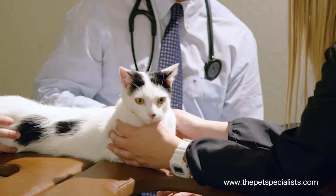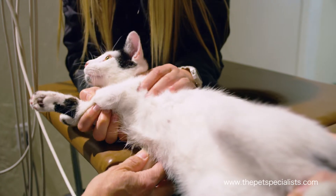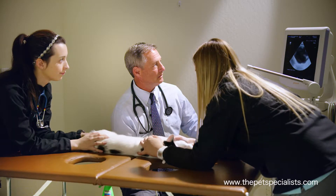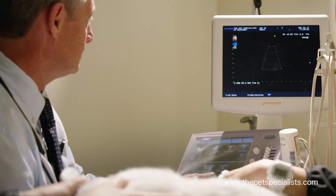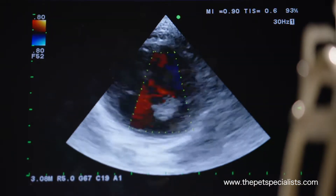We're going to take a look at Mojo's heart right now. We're going to lay him on his side, and when we look at his heart we can see how well the muscle is contracting. We can see if the valves are opening and closing normally, and we can also use something called color flow Doppler, which allows us to use color to see which way the blood flow is going.